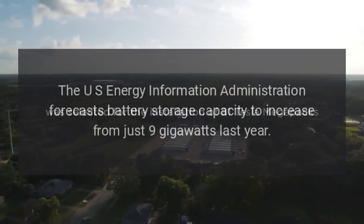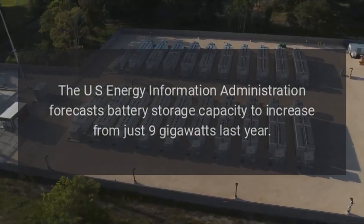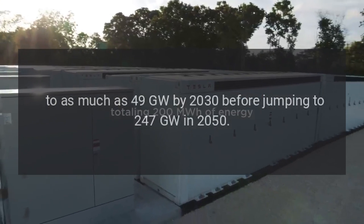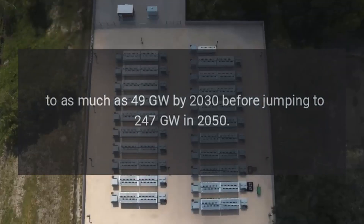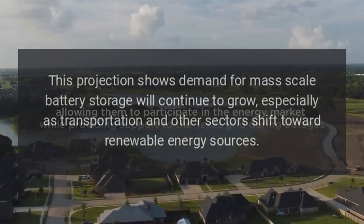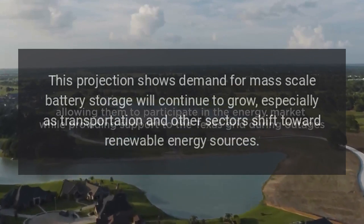The US Energy Information Administration forecasts battery storage capacity to increase from just 9 GW last year to as much as 49 GW by 2030, before jumping to 247 GW in 2050. This projection shows demand for mass-scale battery storage will continue to grow, especially as transportation and other sectors shift toward renewable energy sources.